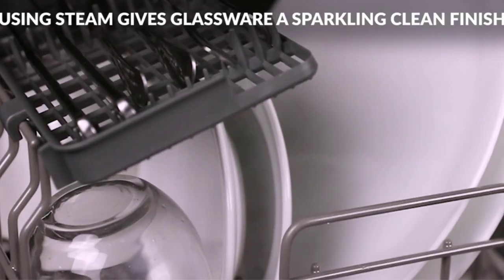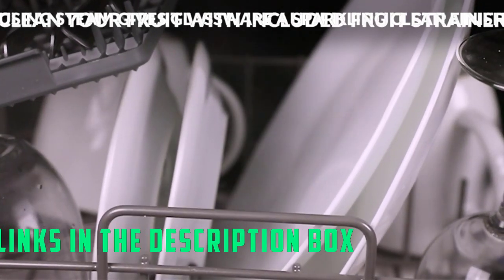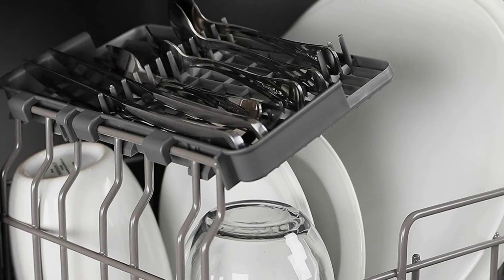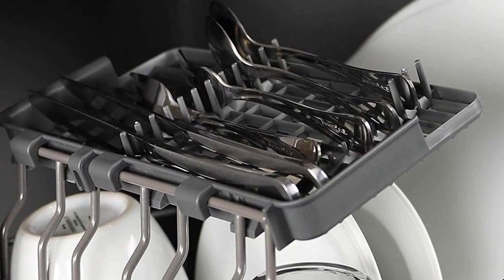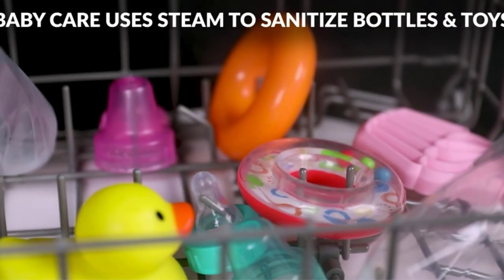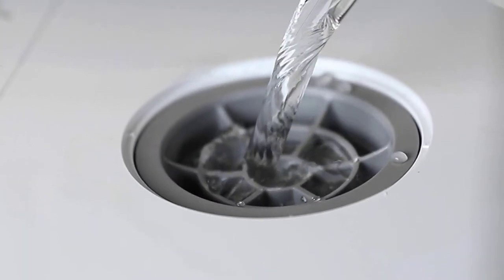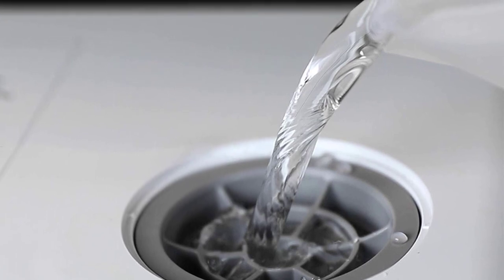Though compact, this dishwasher has 5 settings that make it the ideal countertop companion. Along with normal, rapid, and glassware settings, this Farberware model also has a fruit wash setting and a baby care setting, so it's possible to wash more than just your dishes. The baby care style uses steam that sanitizes the baby bottles. It also has automatic air circulation and dries your dishes after washing. While some countertop dishwashers require that you hook them up to your kitchen faucet to function, this Farberware model has a 5-liter tank so that you have the option of not using a water hookup.